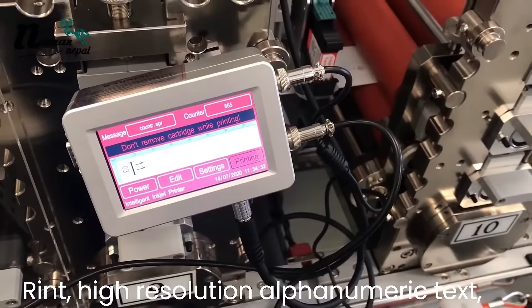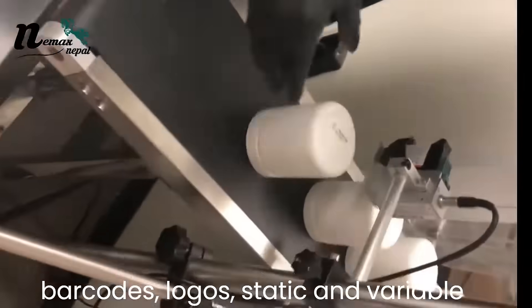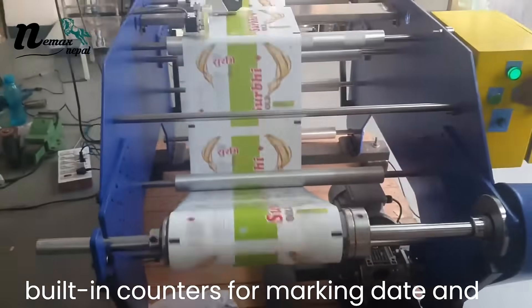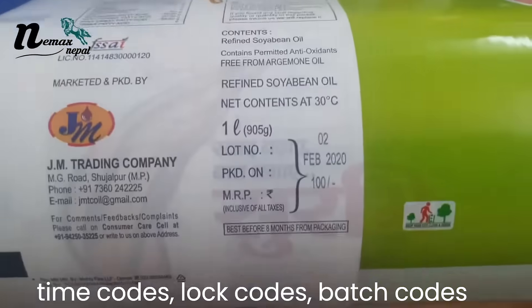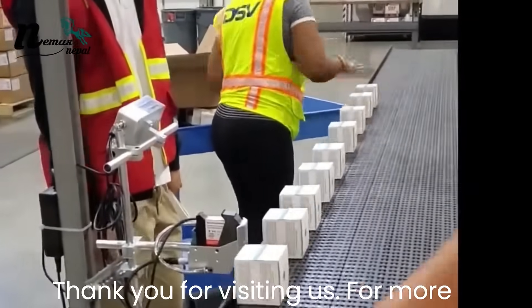Print high-resolution alphanumeric text, barcodes, logos, static, and variable information. The MeanJet MX1 printer comes equipped with built-in counters for marking date and time codes, lock codes, batch codes, and much more.